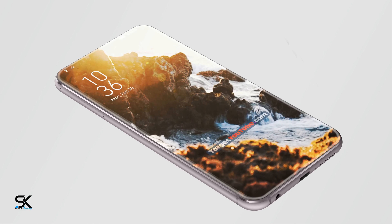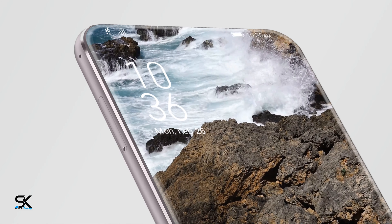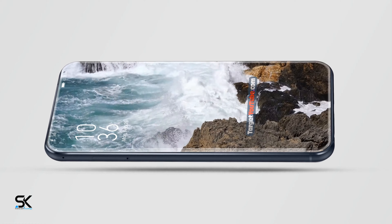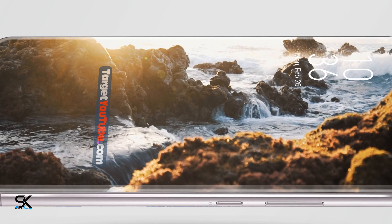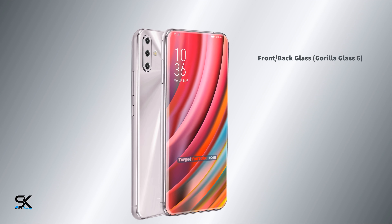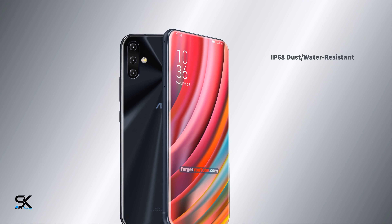Asus Zenfone 7 Max Pro — the most innovative. Front and back gloss with Gorilla Glass 6 and aluminum frame, protected by IP68 dust and water resistance.